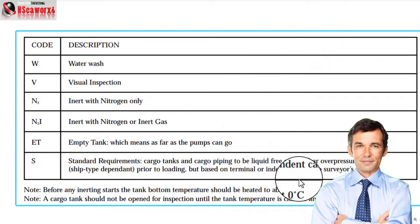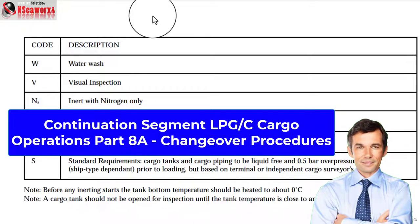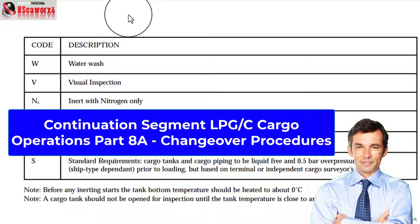In the next discussion, I will be showing you the process. We will assume that we need to changeover and prepare the tanks. That's the next part — Part 8 Alpha or 8A — of these discussions.